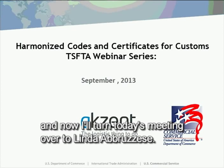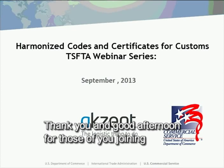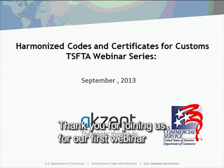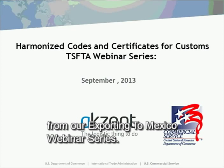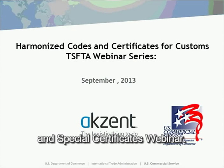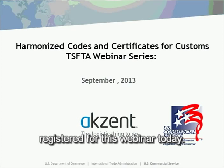And now I'll turn today's meeting over to Linda Abuzizi. Thank you for joining us for our first webinar from our Exporting to Mexico Webinar Series. The name of this webinar is Exporting to Mexico Webinar Series: Harmonized System Code Basics and Special Certificates Webinar. We have more than 10 people registered for this webinar today.